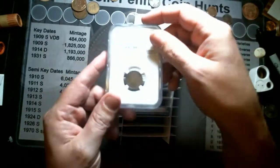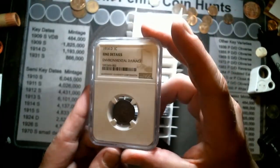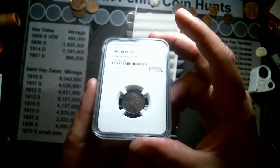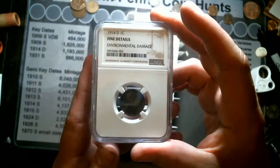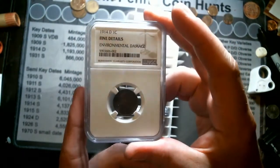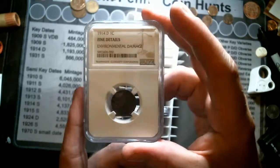This is one I was kind of a little bit upset about. I thought it would get maybe like a 10 or 12, but it is a 1914 Denver — fine details, environmental damage.